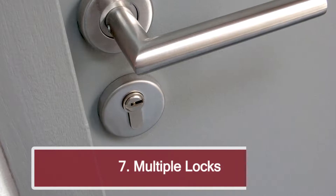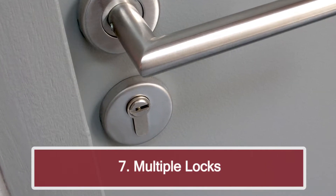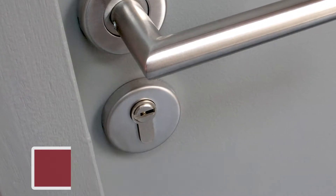Number seven: multiple locks on bedroom doors. One lock is totally fine, but if you really want to turn a buyer off — more than one lock, deadbolts, additional locks — they're going to turn a buyer off because they'll wonder about safety in the home and around the home. So if you've got multiple locks on the door, for showings, just remove those.